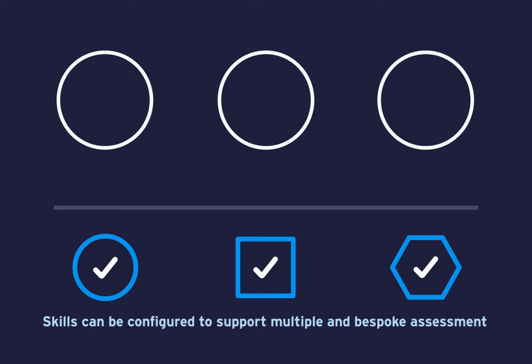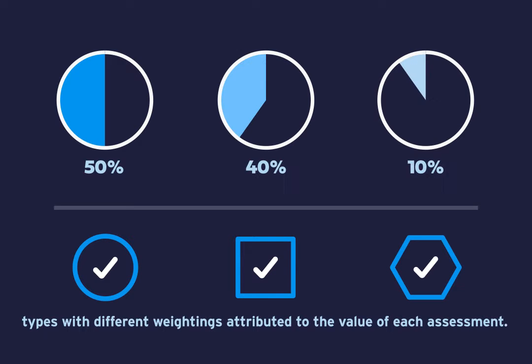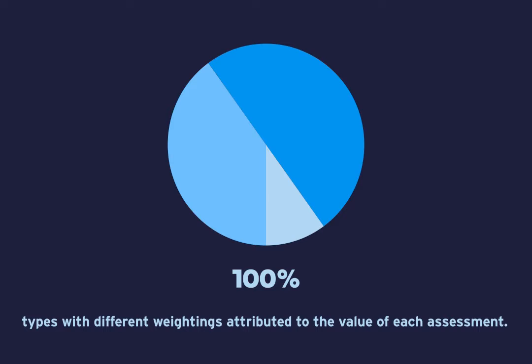Skills can be configured to support multiple and bespoke assessment types, with different weightings attributed to the value of each assessment.